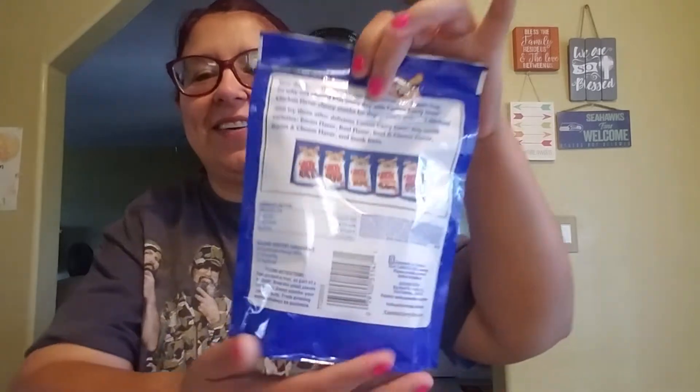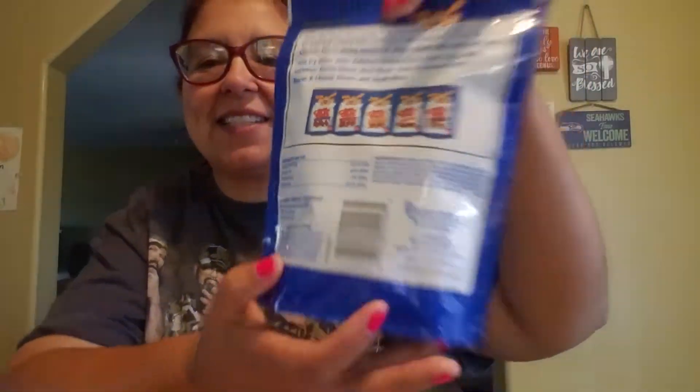First of all, of course, I always have to get my doggies their little snacks. It's 5 ounces, chicken flavored. I really like these a lot. It's like a treat for them.